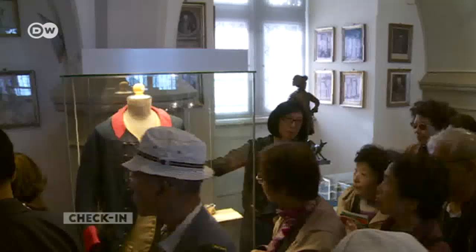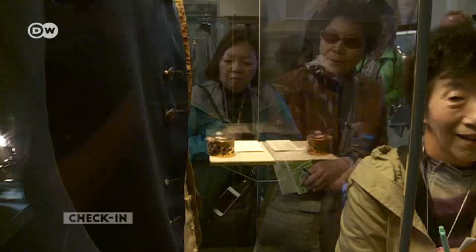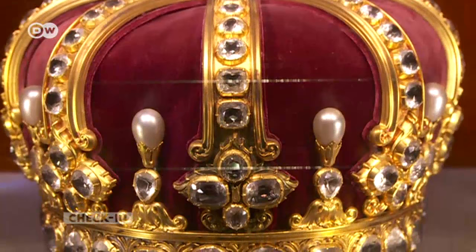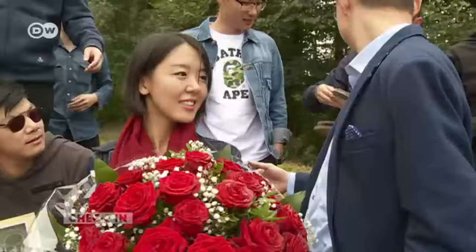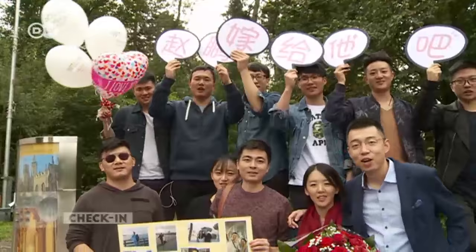The treasury contains valuable items belonging to the family, like the dented snuff box that belonged to Frederick the Great — it saved his life when a bullet lodged in it. Here, set with gemstones and pearls, is the crown of the last German emperor. There's also a beer garden. Hohenzollern Castle is a popular venue for engagement and wedding parties, like this couple from China, who say: we love Hohenzollern Castle.